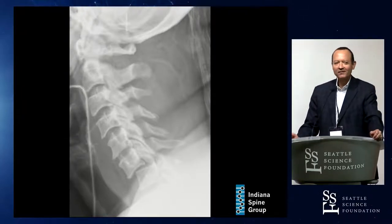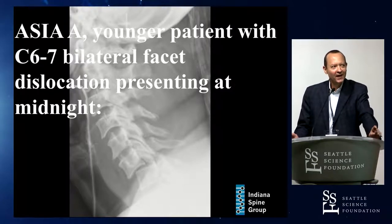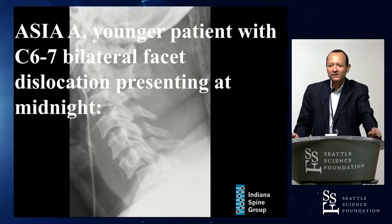Bilateral facet dislocation. This happens about 8 p.m., so she gets to you maybe about midnight. Complete neurologic deficit, a young patient, C6-7 bilateral facet dislocation presenting at midnight. So those who say MRI always first — does that include this young patient?